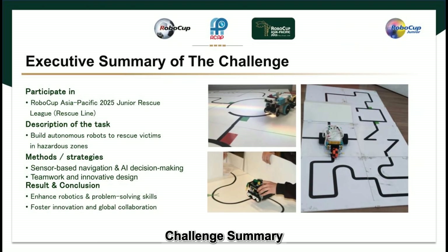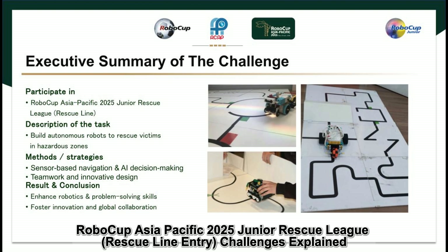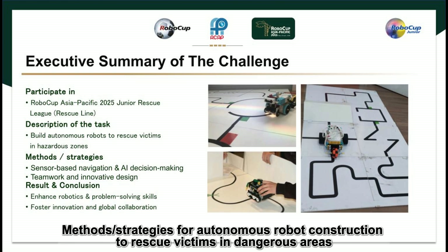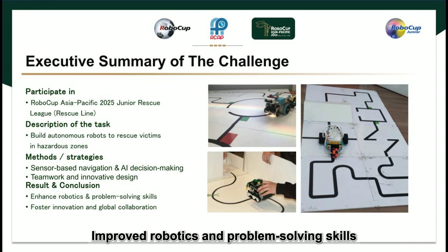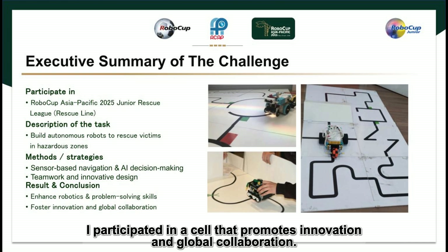Challenge Summary: We are taking part in RoboCup Asia Pacific 2025, Junior Rescue League, Rescue Line Entry. The challenges involve methods and strategies for autonomous robot construction to rescue victims in dangerous areas, sensor-based navigation, and AI decision making. Through teamwork and innovative design, we improved our robotics and problem-solving skills, participating in an event that promotes innovation and global collaboration.